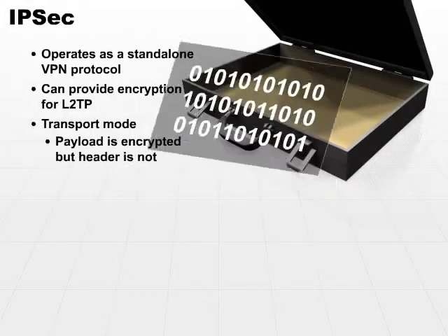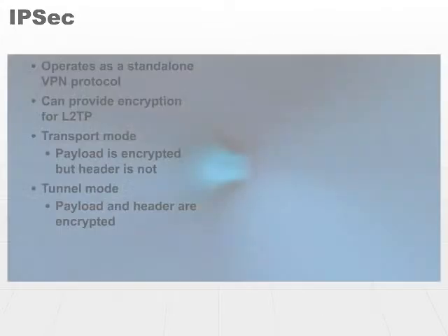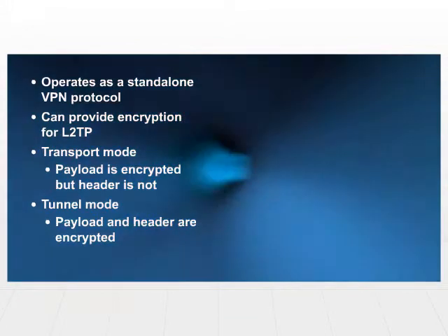That's convenient whenever you're connecting two different systems, or it can operate in tunnel mode, where both the payload and the header are encrypted. That works very well whenever you're using a VPN to connect two separate networks.